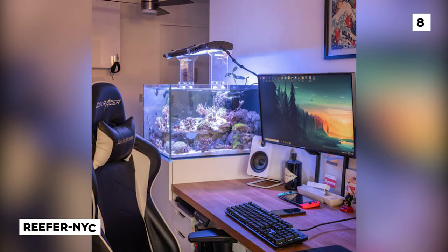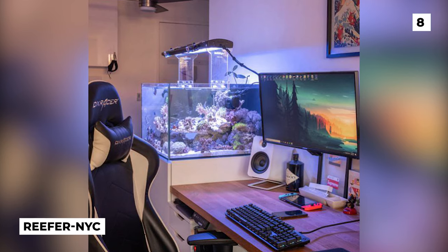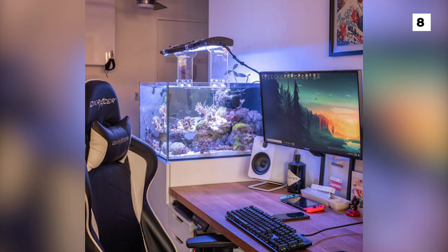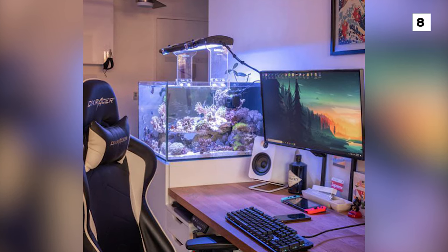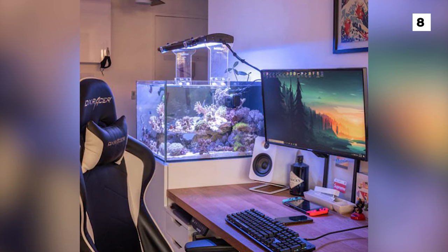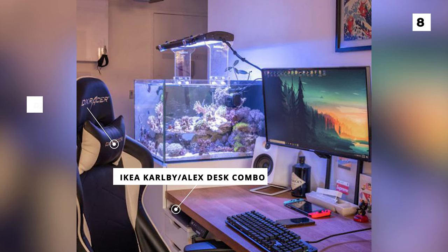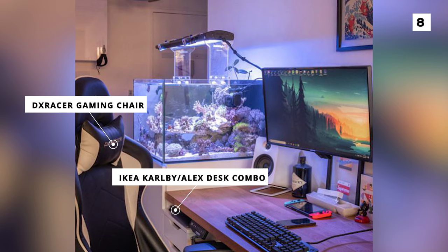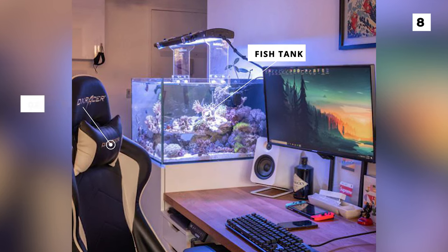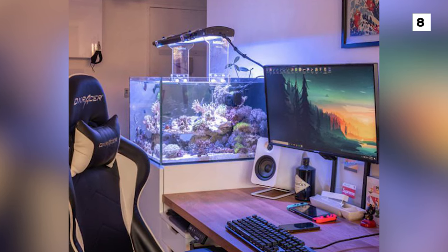Anyone wary of having water near your setup might want to look away from this spot, which comes to us from Reefer NYC — whose name certainly checks out. Those unfamiliar may be shocked to know that that reef tank easily costs significantly more than the setups we see on this channel. For the actual setup itself you can see another case of the Karlby slash Alex desk combo as well as a DX Racer gaming chair. Whilst the star of this show is clearly the tank, I would love to see a little bit more cohesion between the setup and the tank, like maybe some blue RGBs or an aquatic wallpaper and mouse pad.